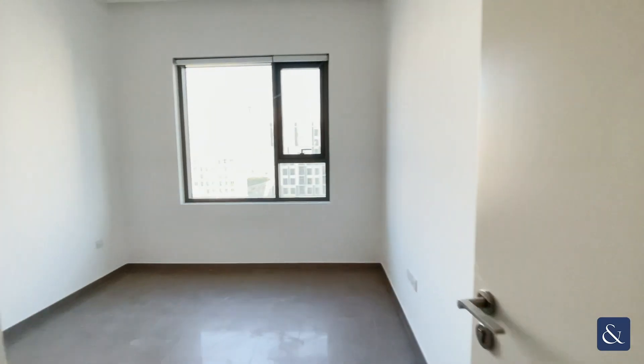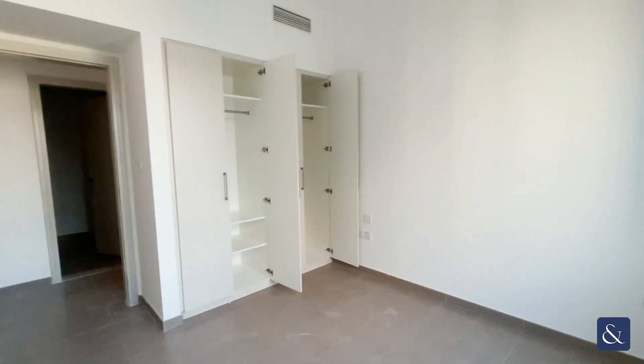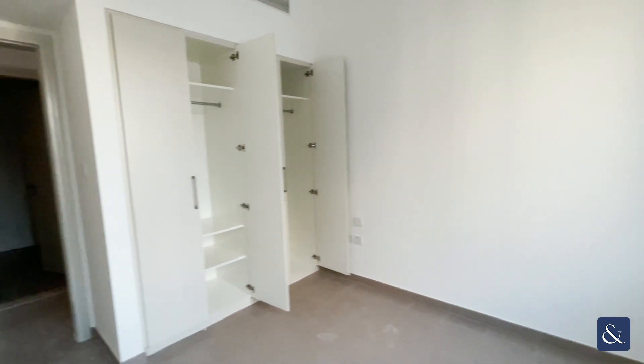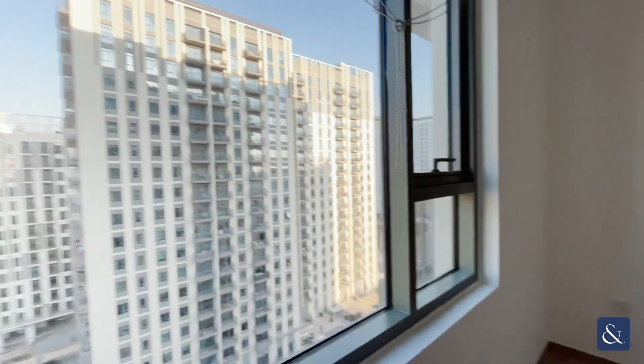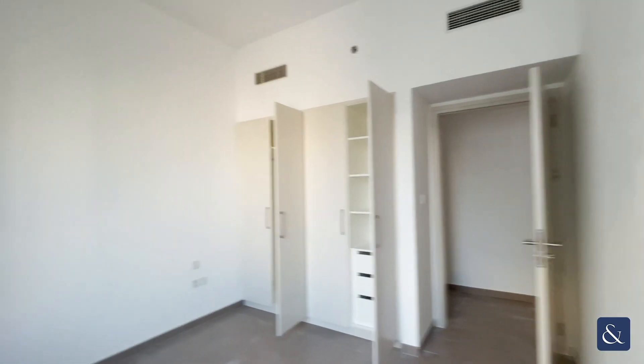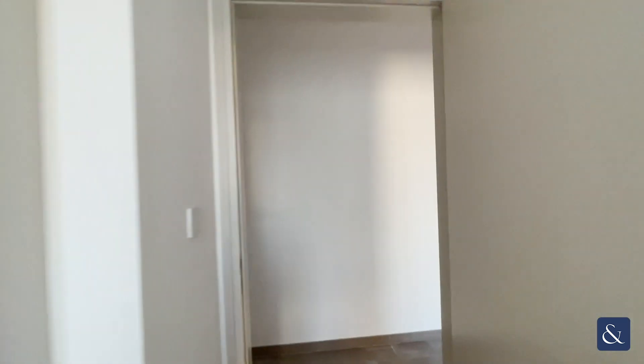Then we've got the first bedroom — a nice, bright, double-sized bedroom with fitted wardrobes in here. And then you've got the same size, another bedroom in here as well. Again, built-in wardrobe space — you can easily fit a double or a king-sized bed in this room too.